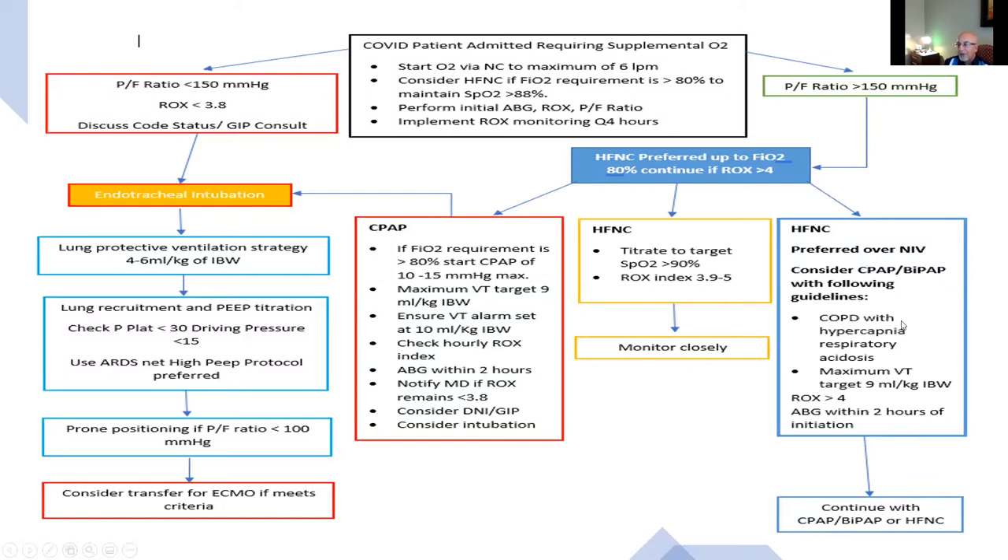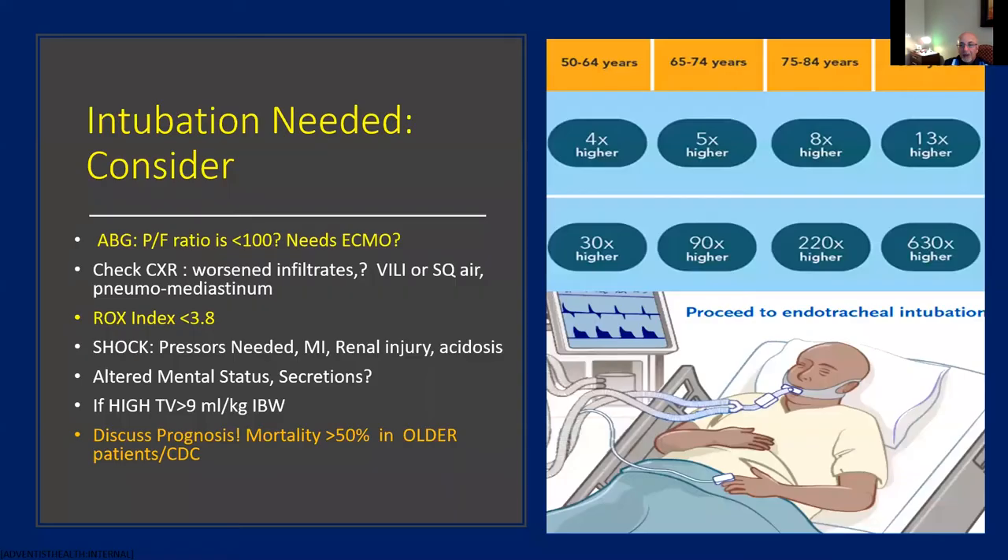CPAP or BiPAP should only be considered in patients with COPD with hypercapnic respiratory failure or pulmonary edema. If the patient is on the fence with a ROX score between 4 and 5, monitor them very closely and trigger mechanical ventilation if they continue to worsen. If the patient is worsening and requiring higher oxygen, with ROX score remaining less than 3.8, consider intubation and follow ARDS guidelines. It is important to discuss code status and palliative care consultation prior to proceeding with intubation.